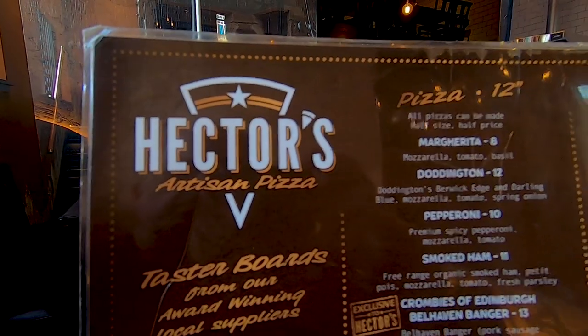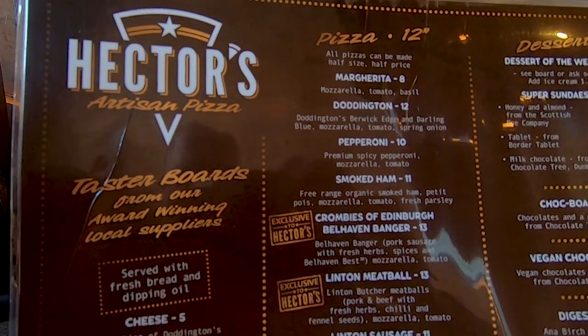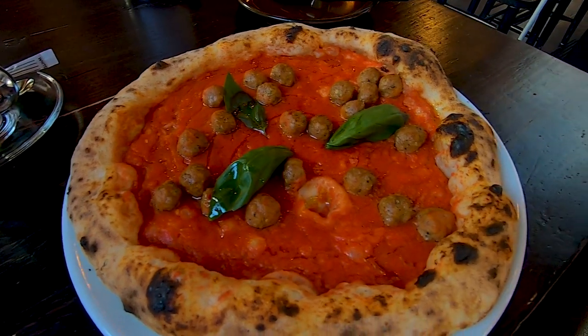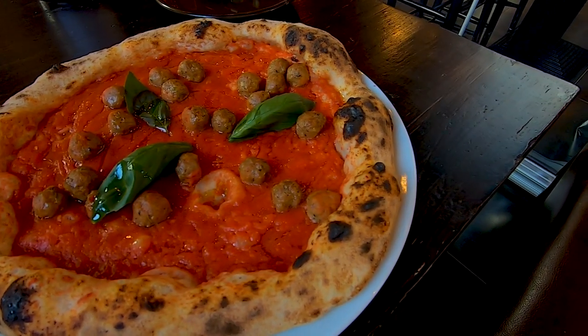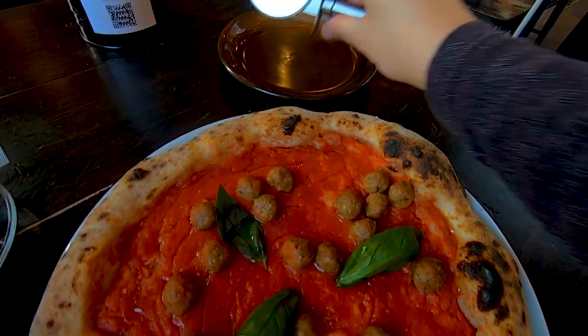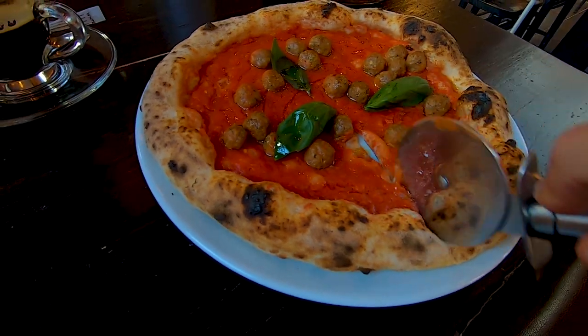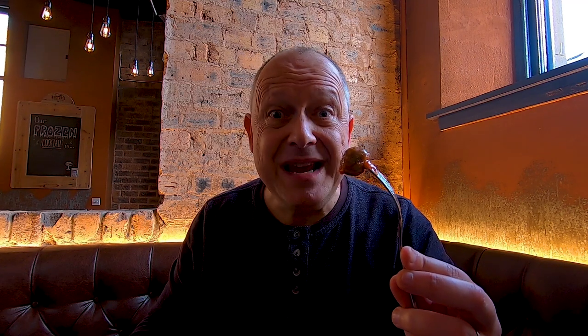Great coffee. Checked out the menu and the Linton meatball pizza caught my eye — these meatballs are sourced from a local farm. I'm a bit weird: I never have cheese on my pizzas. Linton meatballs. Really enjoyed that pizza from Hector's, but I was the only person in the restaurant. Hopefully it'll pick up soon.